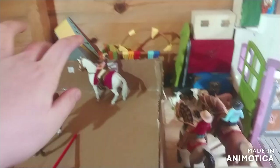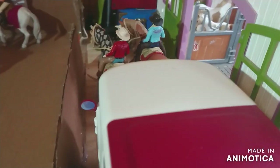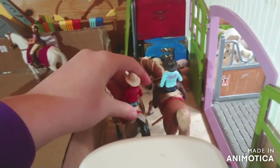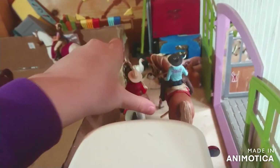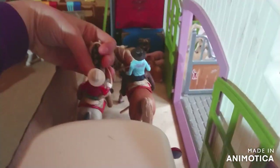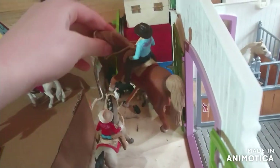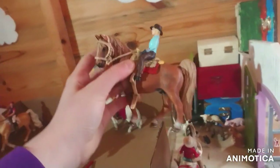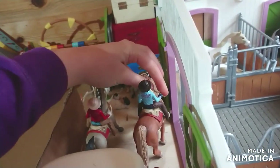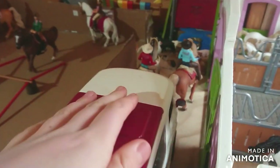Behind the arena we have some agility equipment. There's also a vet truck parked up. Over here we have some western people going for a western ride around the stables - I think they're planning on heading to the arena. This mare is Noel, an Arabian, and riding her is Madison - she's just hacking out. Next to them we have the retired Tennessee Walker stallion Chester, who is a very spooky horse - he's a bit scared of the animals in the corner there. Riding him is Abby.